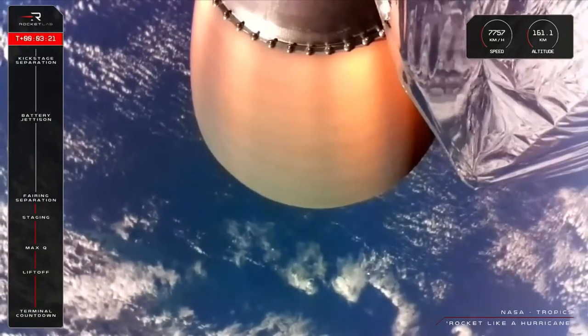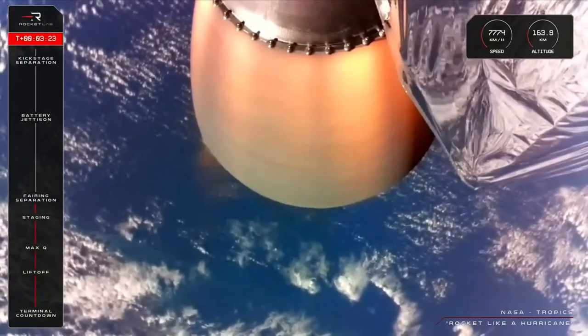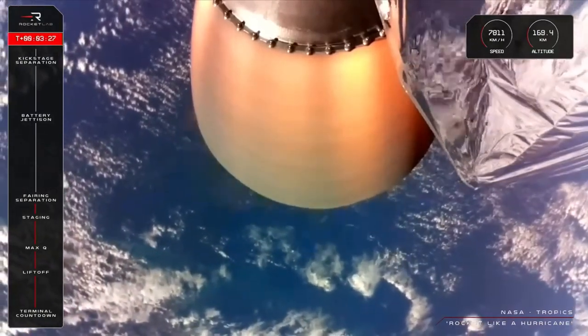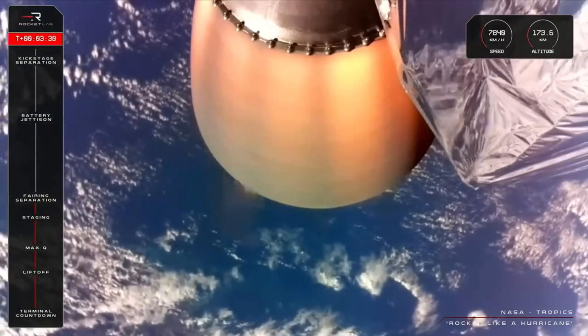Electron is performing nominally on its way to orbit, with a few minutes between now and our next mission milestone — the Battery Hot Swap for our second stage engine at around 6 minutes, 52 seconds into flight.